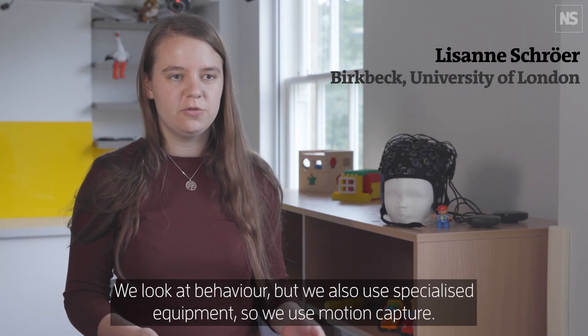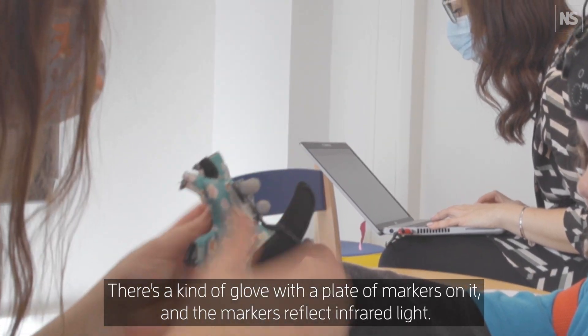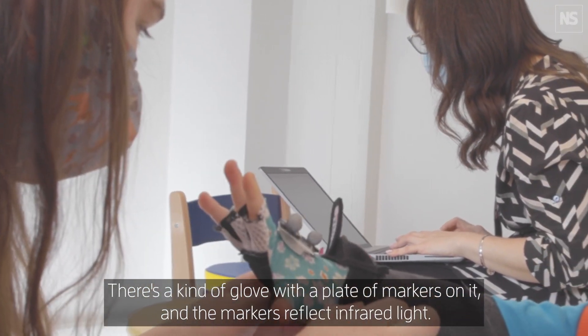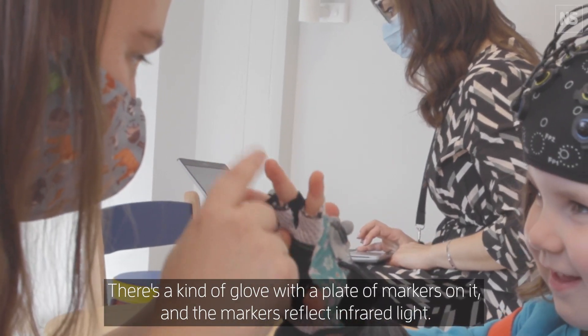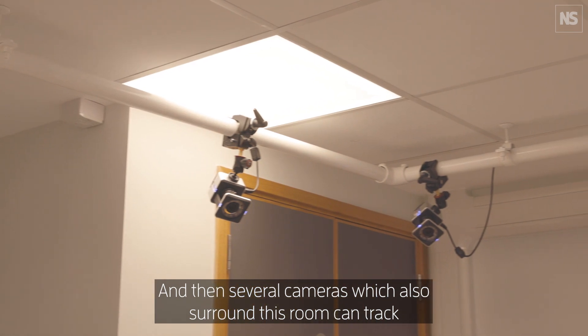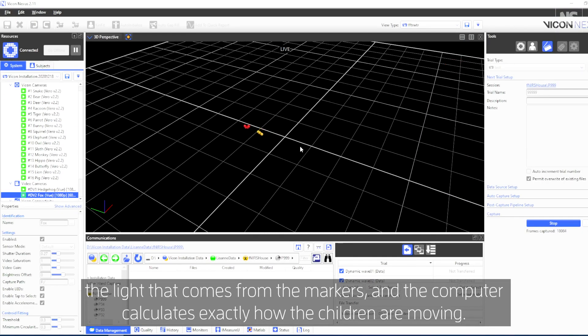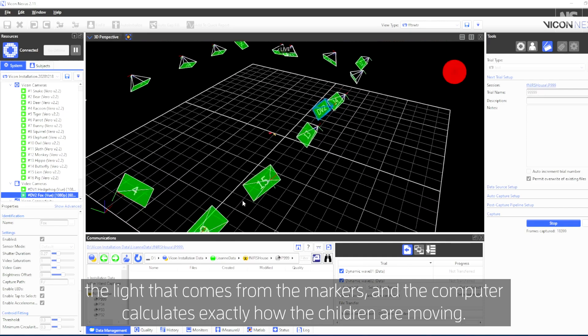We look at behaviour, but we also use specialised equipment — we use motion capture. There's a kind of glove with Play-Doh markers on them, and the markers reflect infrared light. Several cameras surrounding the room can track the light from the markers, and the computer calculates exactly how the children are moving.